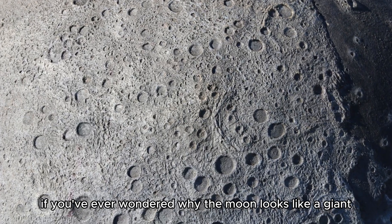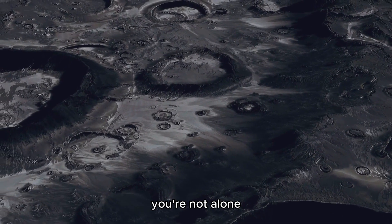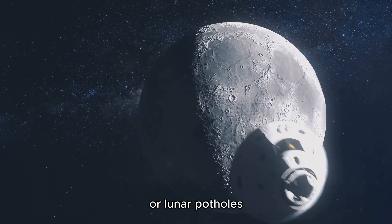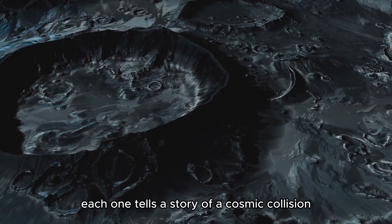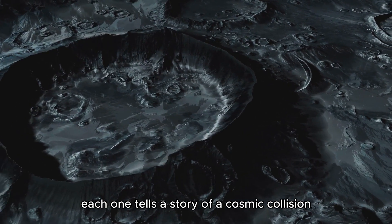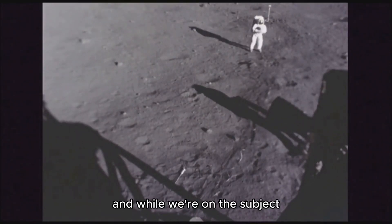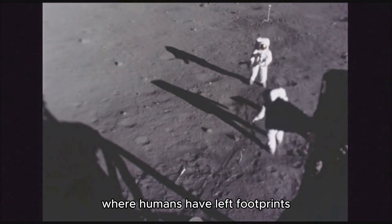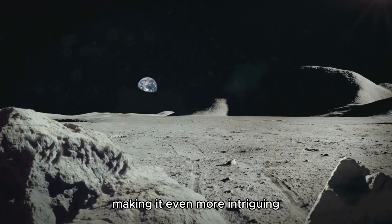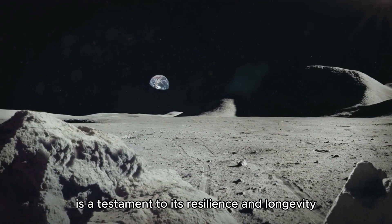If you've ever wondered why the moon looks like a giant celestial wheel of Swiss cheese, you're not alone. These craters, or lunar potholes, are the result of billions of years of asteroid impacts. Each one tells a story of a cosmic collision — a tale of space rock meeting lunar surface. And our moon is the only celestial body where humans have left footprints, making it even more intriguing. The moon's battered surface is a testament to its resilience and longevity.